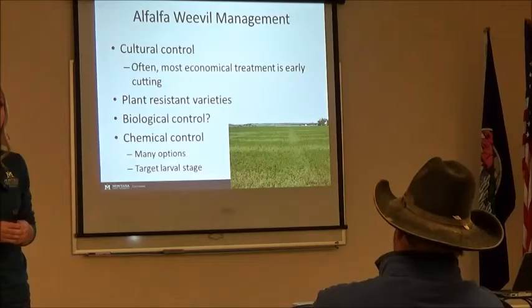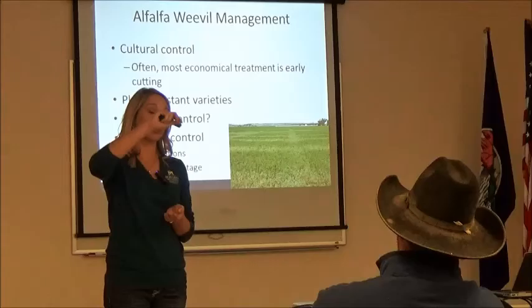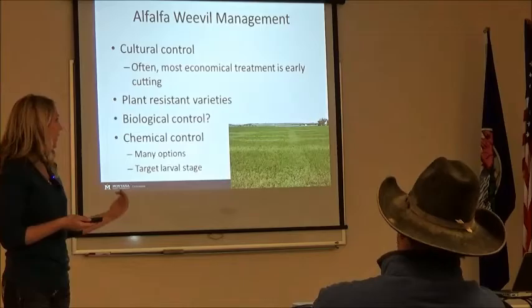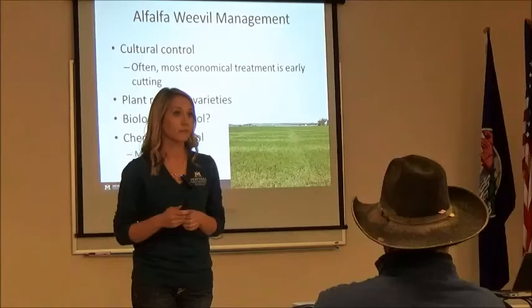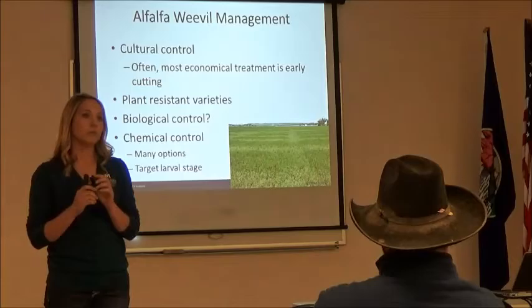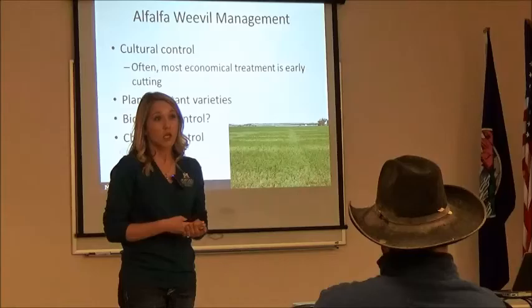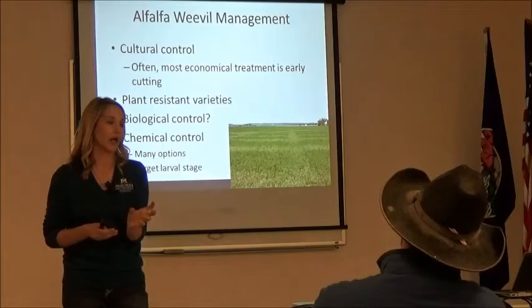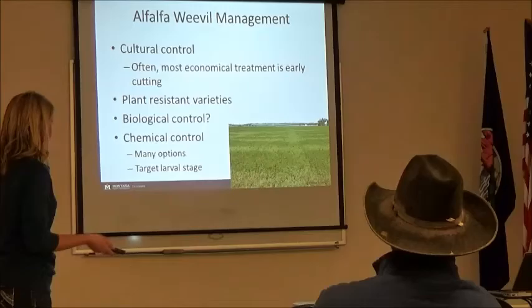Question: those eggs the weevil lays — are they inside the stem? Yes. If you were to cut an alfalfa stem in half, the eggs will actually be inside that stem. You can see them — they're very small, so you might want a hand lens, but you can see them. They're usually yellow to a yellow muddy brown in color. The larvae is going to be the best time to get an idea of infestation levels — cutting plants open to check eggs would also damage your alfalfa plants.